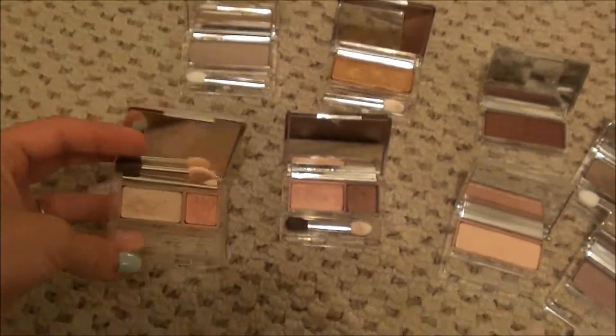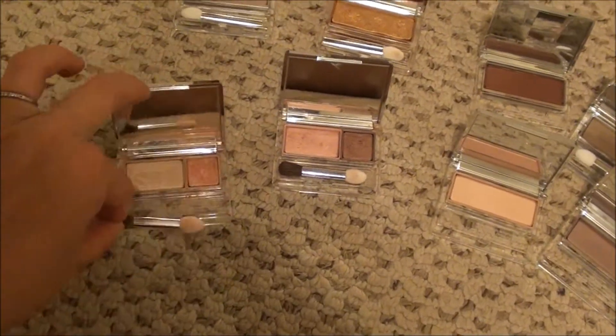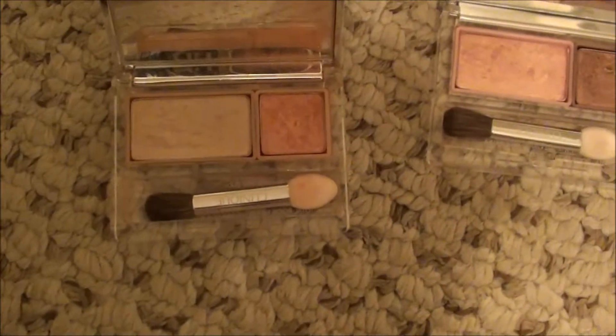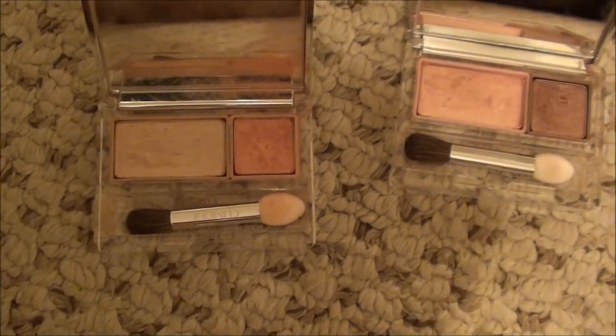I probably almost hit pan on the peachy color. I remember reading once before that this was something Megan Fox liked - after I had it, of course. She was really popular there for a while, so that tells you about when I got that. But I love it, love it.